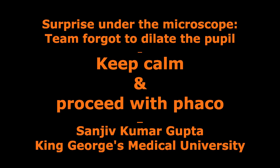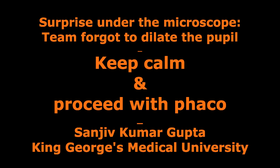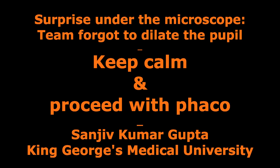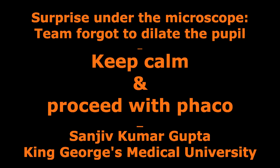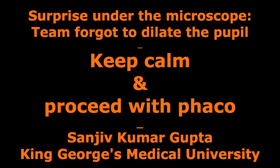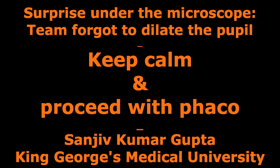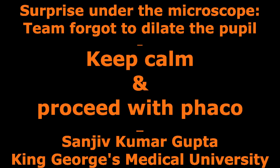Good pupillary dilatation is a must for good extracapsular cataract surgery, and more especially for phacoemulsification surgery. A situation where you don't have good pupillary dilatation may be a limitation because of various eye diseases, but this can be a nasty surprise if it happens because the team forgets to dilate the pupil.